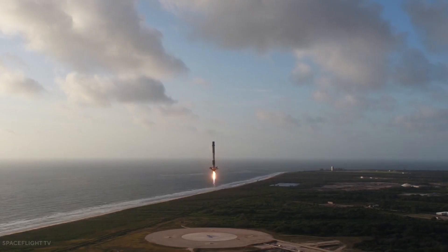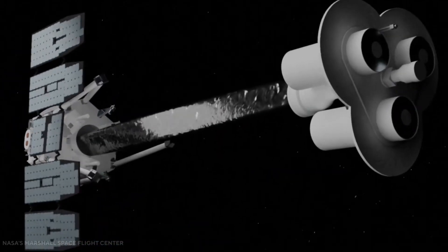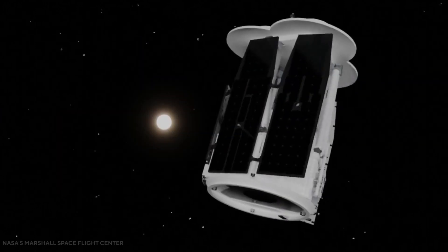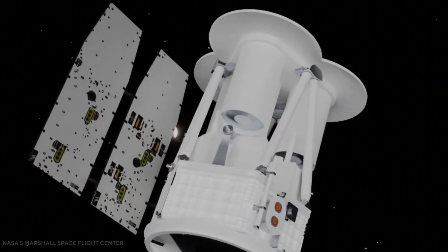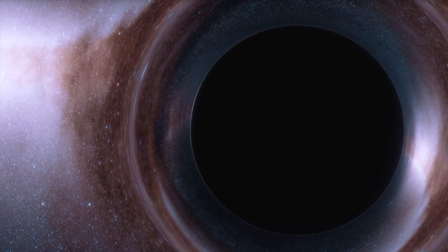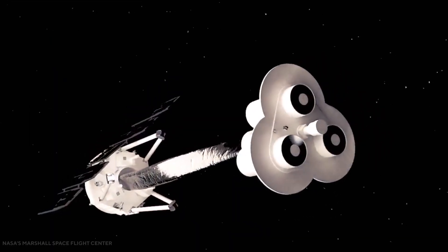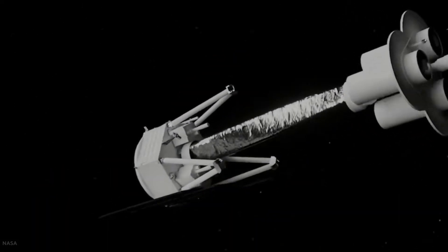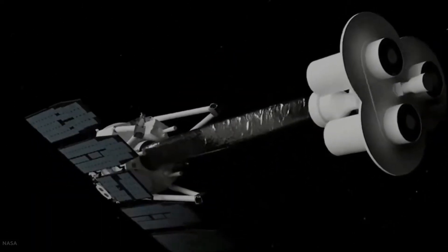The indomitable SpaceX Falcon 9 rocket blasted off with NASA's Imaging X-ray Polarimetry Explorer satellite, first announced back in 2017. The IXPE is the only satellite capable of measuring the polarization of X-rays that come from cosmic sources such as black holes and neutron stars. The enormous satellite has three telescopes that track and accurately measure the direction, arrival time, energy, and polarization of light.